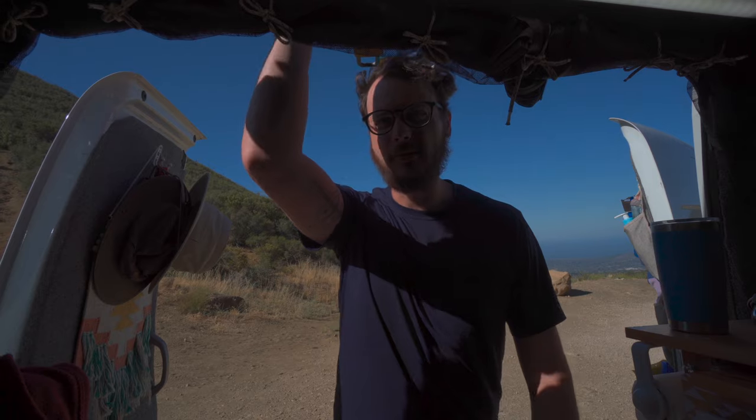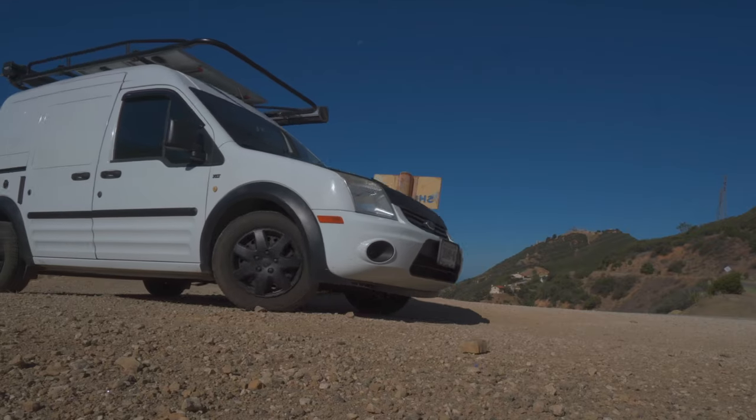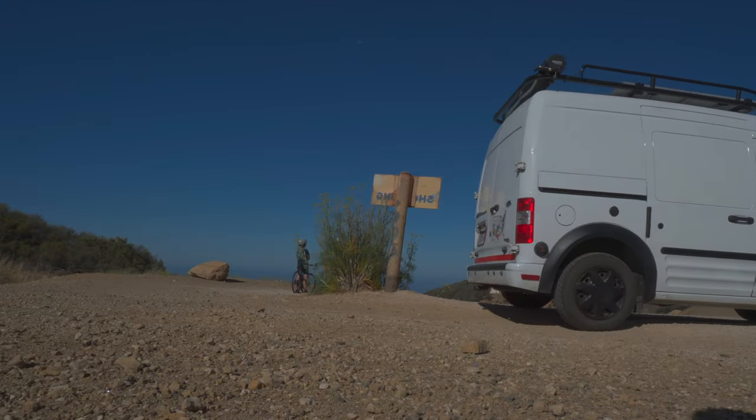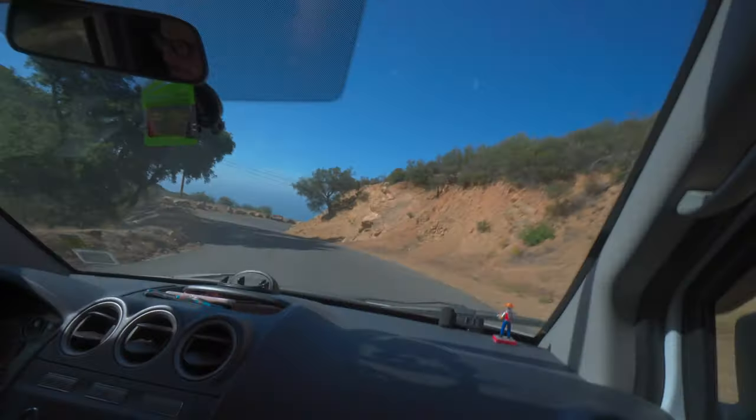Not a bad spot to wake up to this morning. Now for the scary part - making our way down the same way we came up. At least we're hugging the side and it's not an overlook of death anymore, but still not feeling the best about this. I do much prefer this side though. So far I haven't seen any scary cliffs outside of my window.